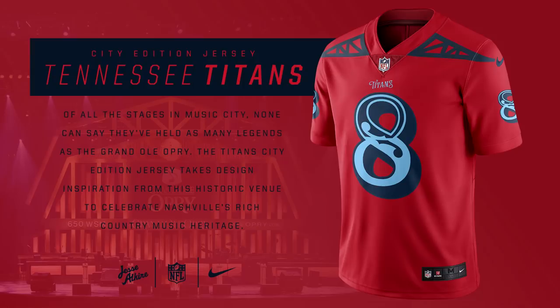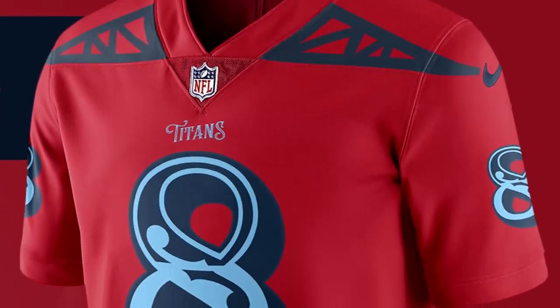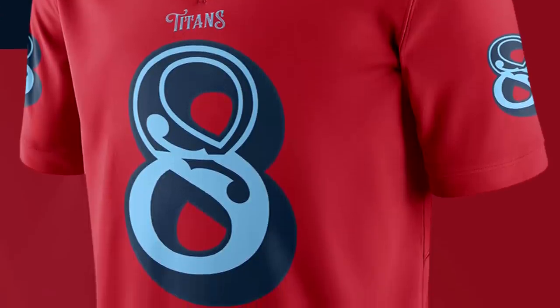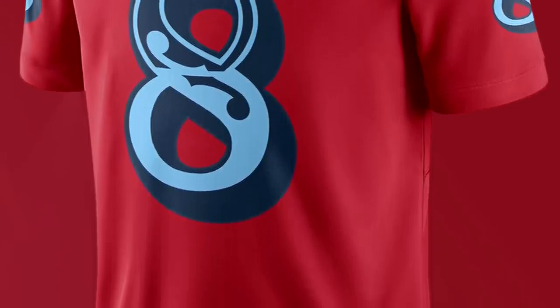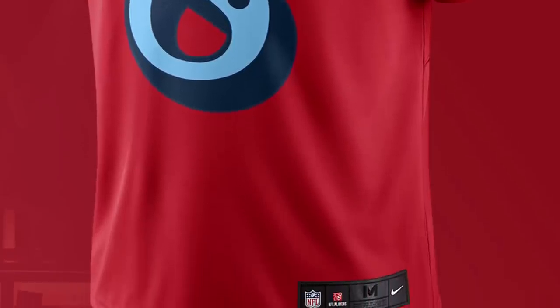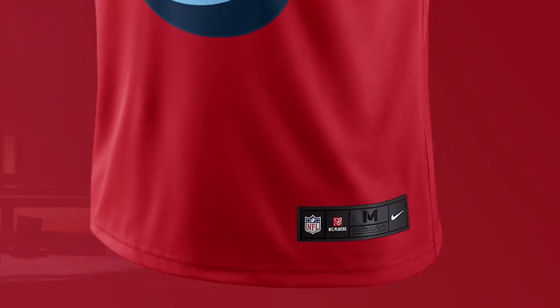Nashville, Tennessee is known as the Music City, so it makes sense that the Tennessee Titans jersey would be modeled on something from the music industry. This jersey is modeled after the Grand Ole Opry, a music hall in Nashville that features a ton of country music artists every year and has a huge country music heritage. The design is completely red with a country music style guitar number 8, and it looks like the ceiling supports from the actual venue are used on the shoulders. It's a very cool and unique design.